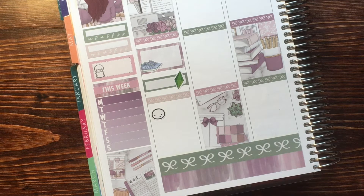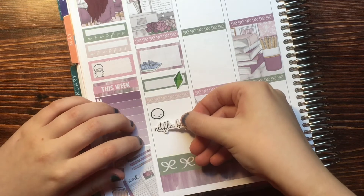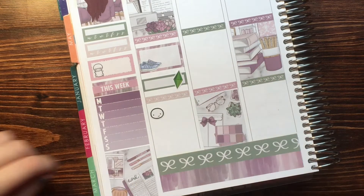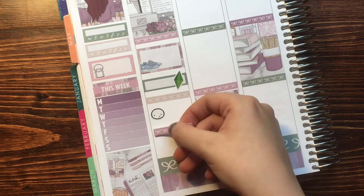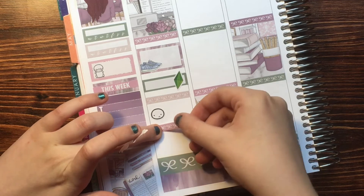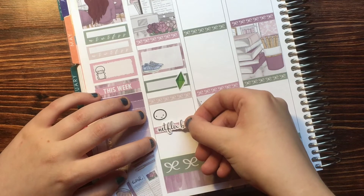And then I watched some shows. So to mark that, I'm going to use a Netflix binge from a shop called Planning with Miss Daisy that is no longer open. Oh, that looks really bland. I'm going to put it on top of a bow header because I think it'll look better. So I'm going to take a bow header from the kit that I printed out right here and put it right there, and I'm going to put my sticker on top of it because I think it looks kind of bland.